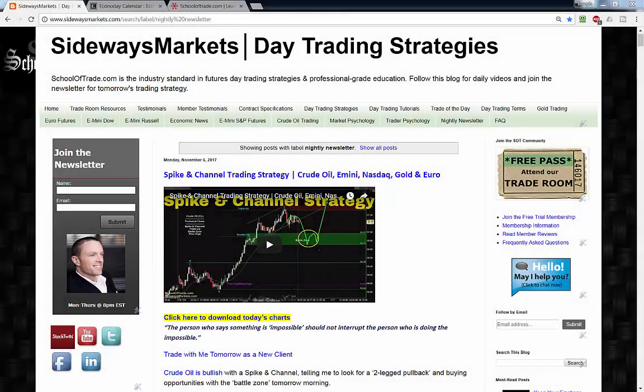My name is Joseph, Tuesday evening, November 7th. Welcome back to your nightly newsletter. We're covering crude oil, S&P, Nasdaq, gold, and euro this evening.